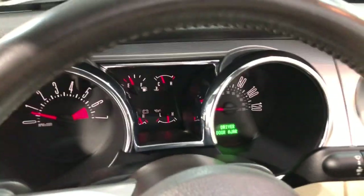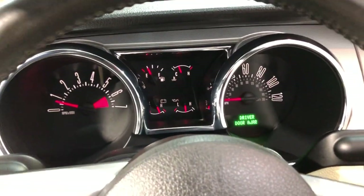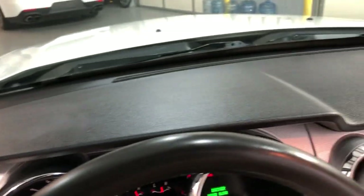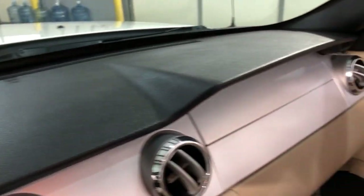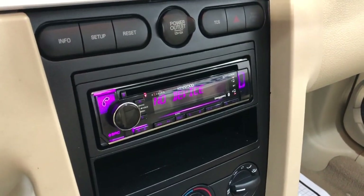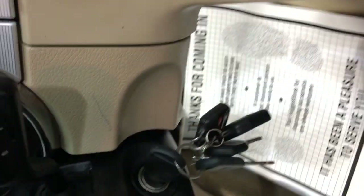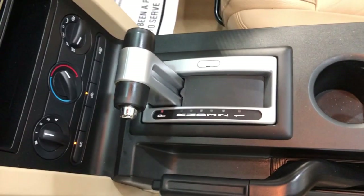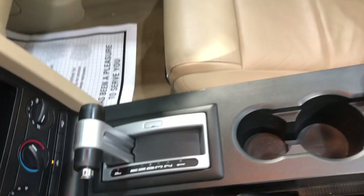No warning lights on the dash. 71,000 miles on this 2005 convertible — nice and clean dashboard, no issues, no problems. It's got an aftermarket radio with aux, USB, and Bluetooth. You also get extra keys, your manual in the glove box, automatic transmission. It runs and drives super nice and smooth.